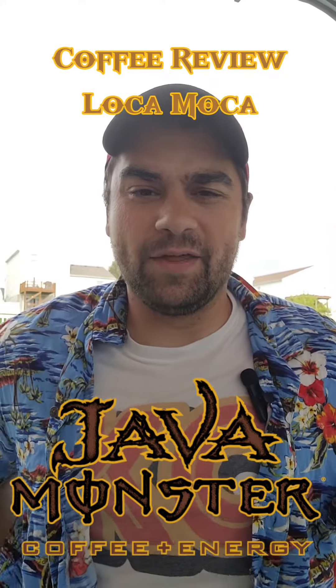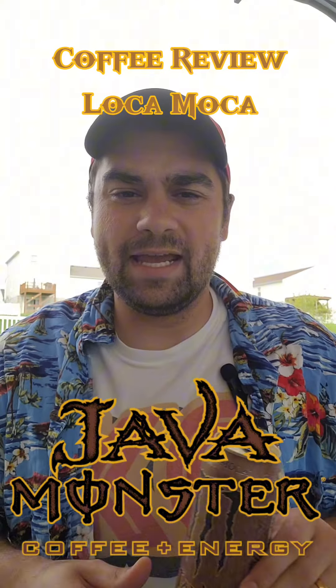What is up everybody? We're back with another coffee review today. Excited about this one. We're going to be reviewing the Monster Java Loco Mocha. Beautiful looking can. This drink's been around for a long time, kind of stood the test of time as far as coffee drinks go. People are still buying it, so we're going to test it out today.